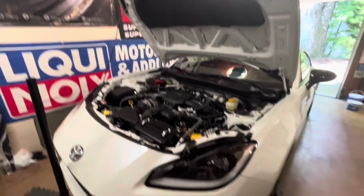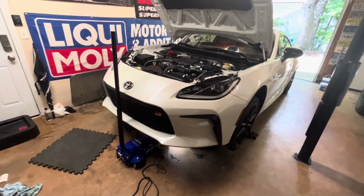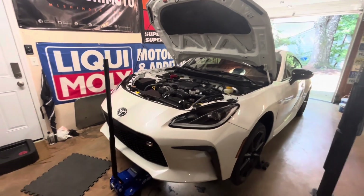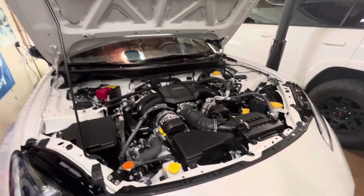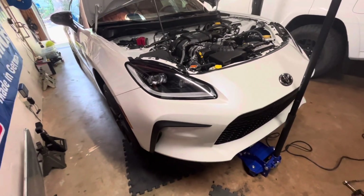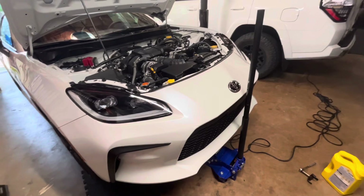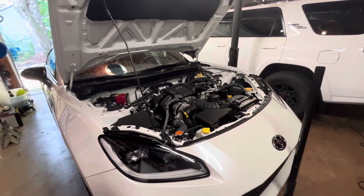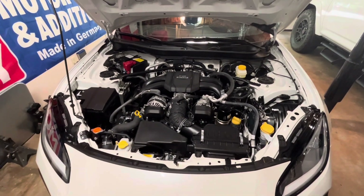We've inspected for leaks, got the filter on — lowering it back down on the ground now. We'll kick it on and double check for leaks once more. I'll take this thing on the quick road trip, wait on the Blackstone report, and then take it up to the Toyota dealership for the first official warranty oil change. Thank you guys for watching — please like, comment, subscribe. If you want to know the results once finalized, come back in a couple of weeks and I'll share that Blackstone report.